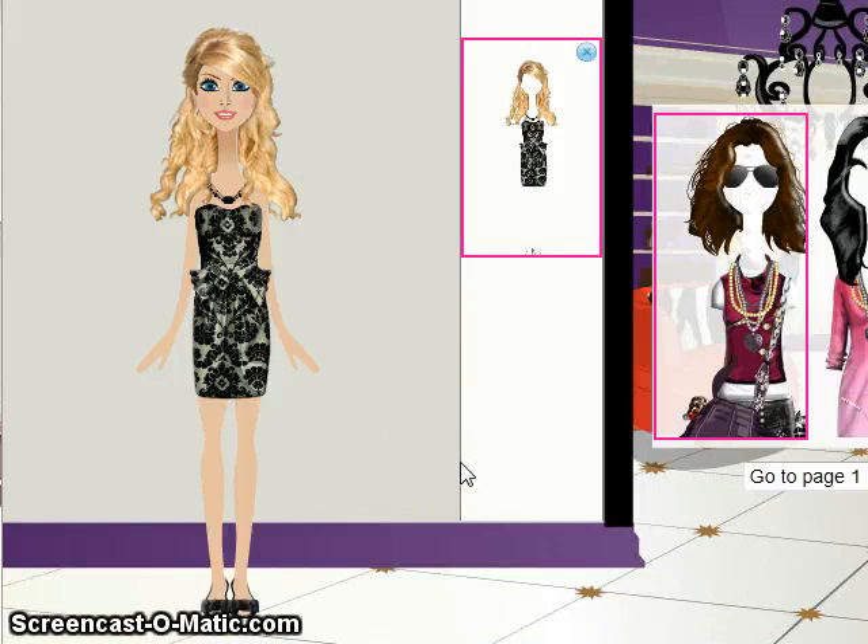And that's a day of shopping with the fashion fantasy game. It's fashionfantasygame.com. We hope we'll see you over there. If you come by, make sure you friend me — it's hollywood underscore girl.